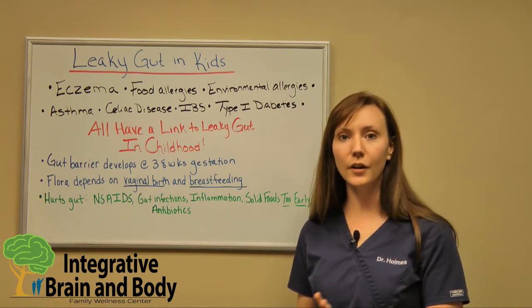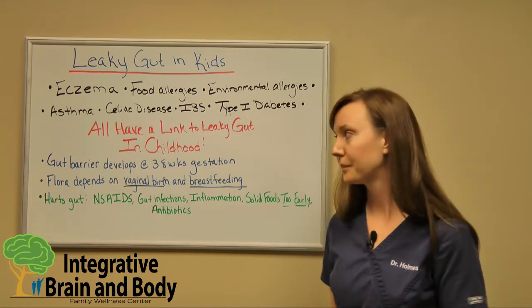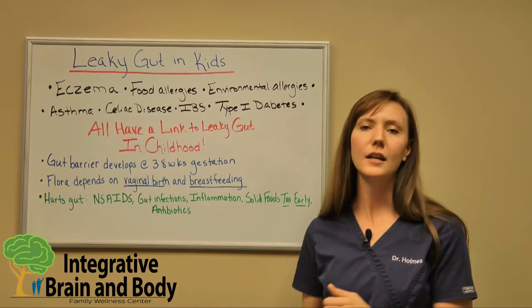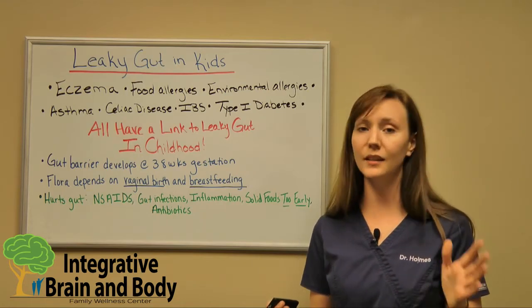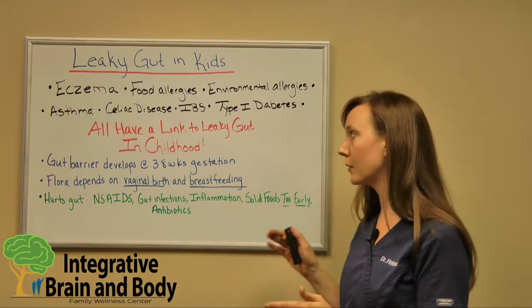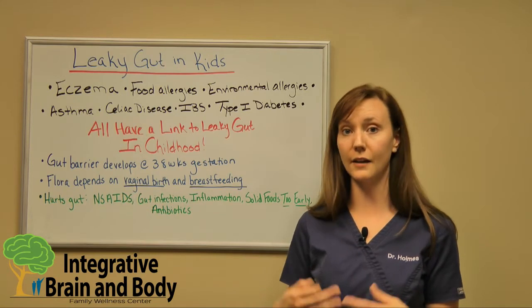We're going to go over a little bit of how the gut is developed and how we initially get our probiotics. Our gut barrier will develop at 38 weeks of gestation. It's really important to understand because right now preterm babies are on the rise. We're seeing a lot of premature babies, and these premature babies are born prior to 38 weeks of gestation, meaning that their gut barrier is not fully developed.